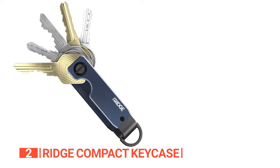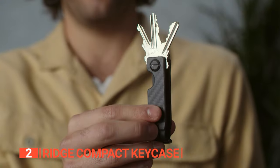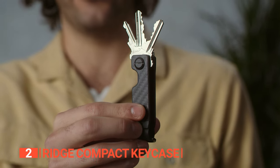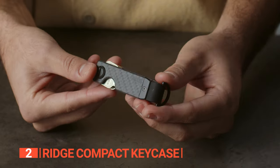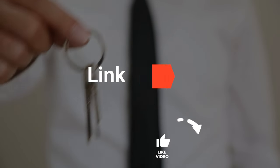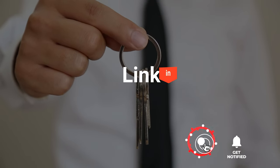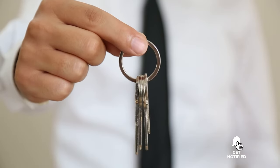The Ridge Compact Key Case is a must-buy for those who seek a sleek, minimalist solution to tame their keys, reducing pocket clutter and jangling noise while keeping what you need at hand. Before we reveal number one, be sure to check out the description below for the newest deals on each of these items, and be sure to subscribe if you want to stay up to date on the best products in the market.